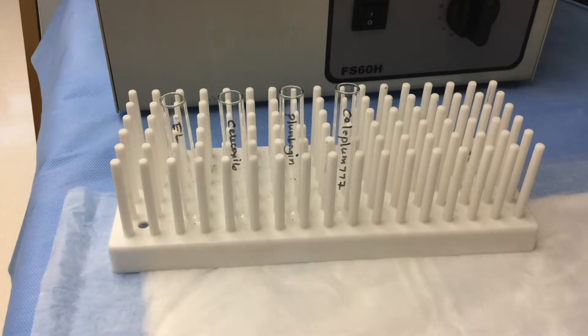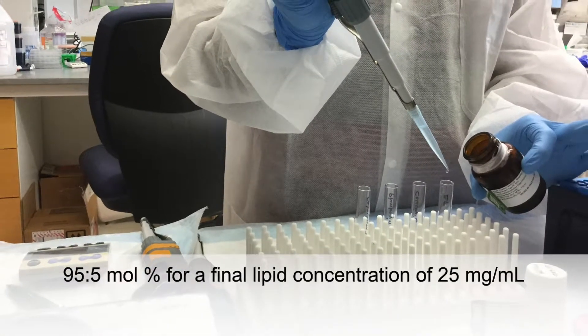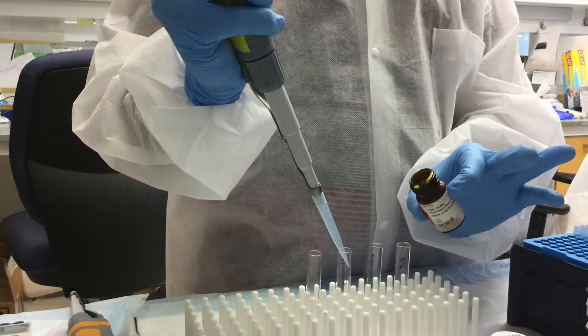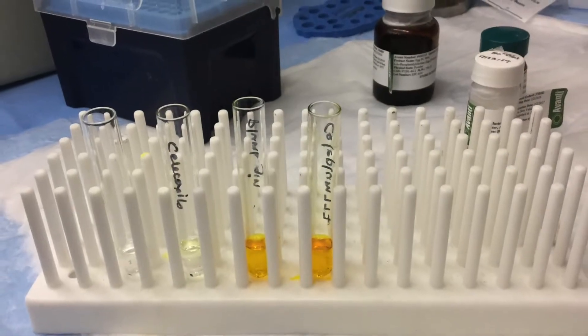First, label the tubes accordingly. Next, add the lipids to each of the tubes. Then add a 20-to-1 ratio of celecoxib and plumbogen respectively, with appropriate controls.